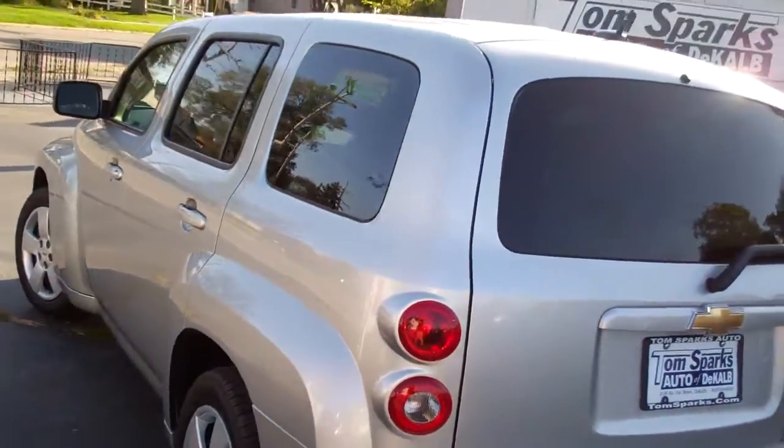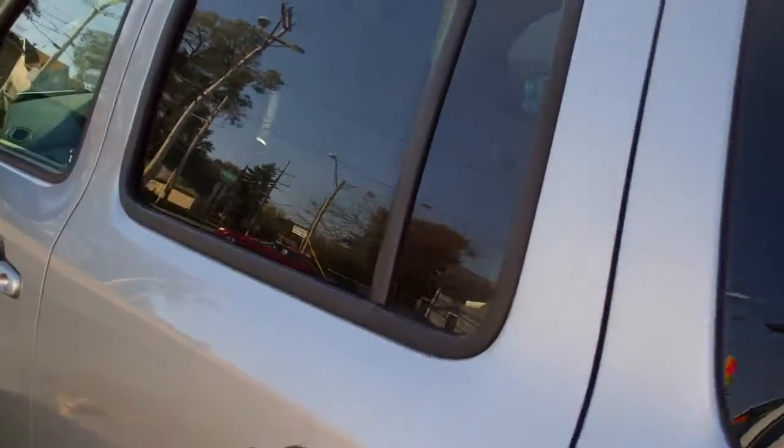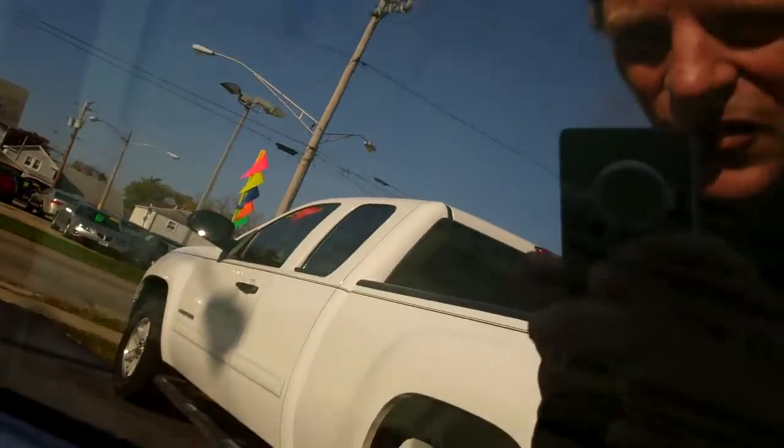Sharp line on this vehicle. It's a front wheel drive, four cylinder, good gas mileage. You're going to get 30 on the highway and 21 in the city.